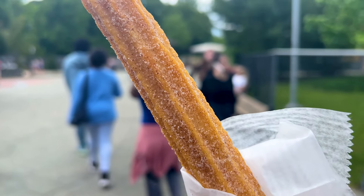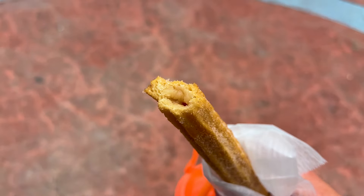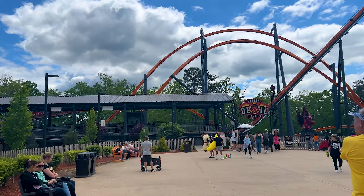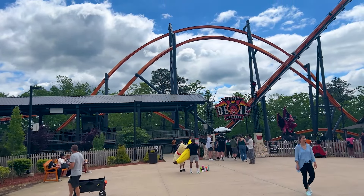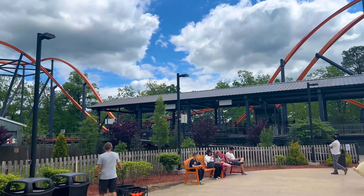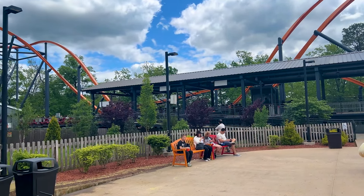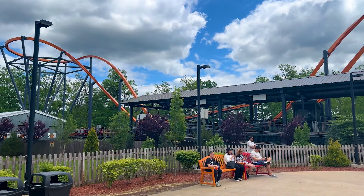Sounds like Jersey Devil's going quite often — I feel like it might be running two trains, that would be fantastic. Still only one train though, and the line — I don't even know where the end of the line is. I really hope they can get this problem fixed, working with RMC to get more than one train going, because this is ridiculous. I almost wish it was closed if it's going to run one train — it's just terrible.